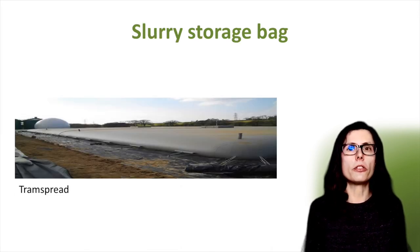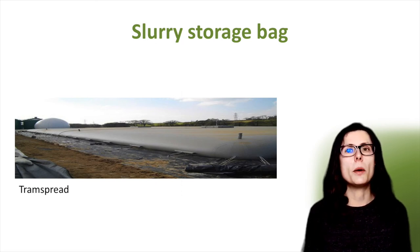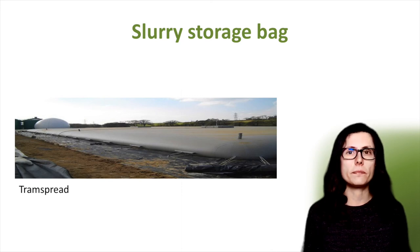So just one slide on slurry and digestate storage bags. These can offer a good alternative to building a lagoon or circular store with a cover. These are flexible bags made from strong polyester fabric which has been coated on both sides with a plastic waterproof layer. They often come pre-fitted with valves for filling and emptying. They can be installed within existing storage tanks or lagoons as an alternative to installing covers. Alternatively, a soft bedding layer such as wood chips needs to be spread, then a puncture-proof geotextile layer on top of this, and finally the slurry storage bag can be placed on top. These bags may not be suitable for all locations and require some form of secondary containment, such as a bund, to make sure that any leaks or spills are contained and do not cause pollution. These bags take up more land surface area proportionally than a raised tank.